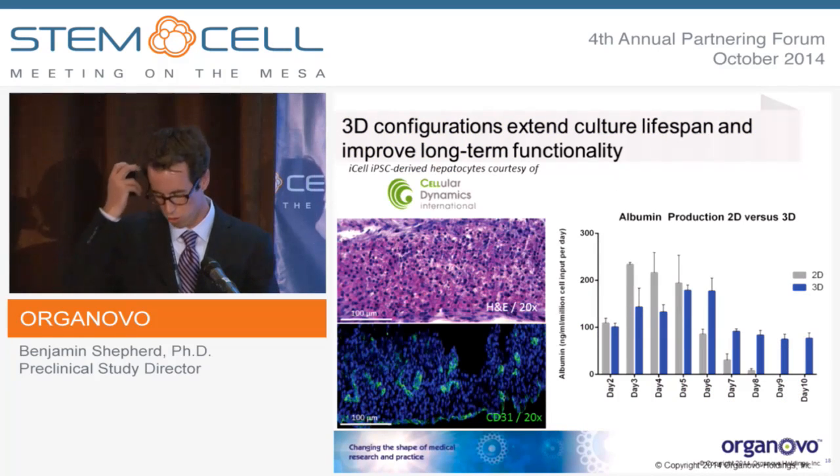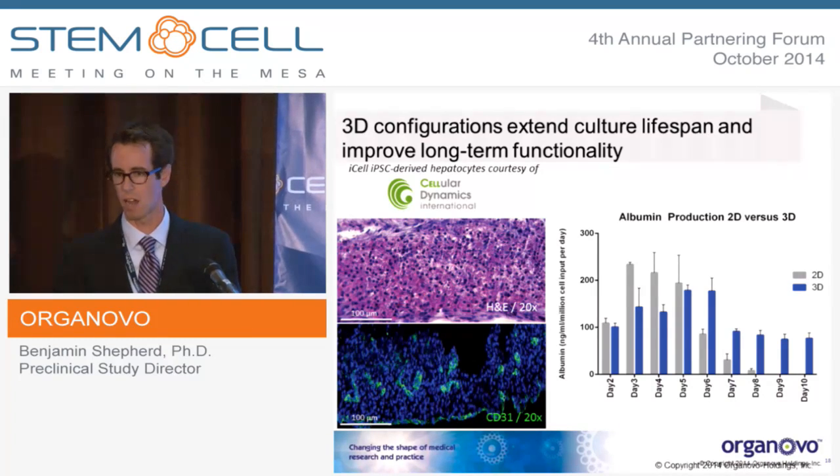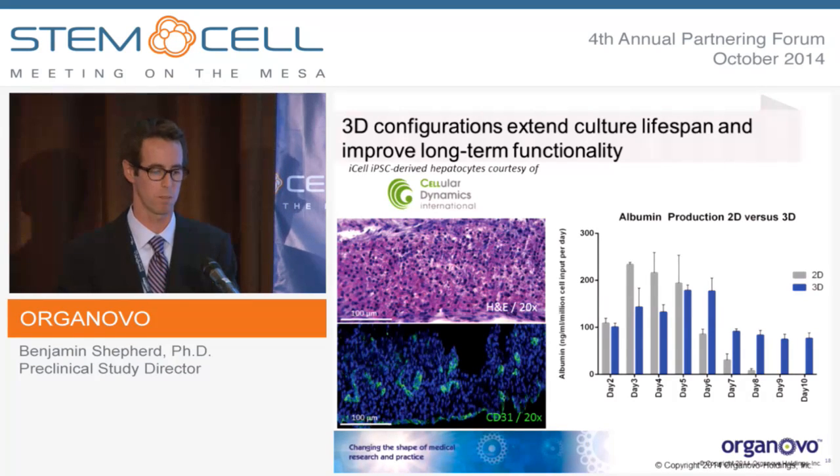We have also worked with iPSC-derived hepatocyte-like cells — in this case the iCell from CDI. If you compare bioprinted tissues in blue versus CDI iCells plated on plastic in gray, you see sustained production of albumin and increased performance over time when given the proper three-dimensional cues and non-parenchymal cell partners. This experiment was stopped at 10 days, not because function deteriorated — it gives us a good inkling that the platform can accept iPSC-derived hepatocyte-like cells as well.